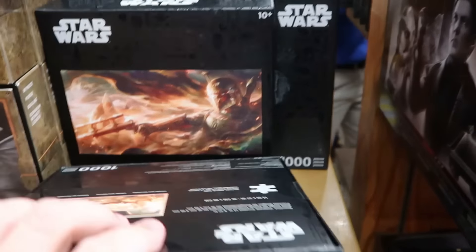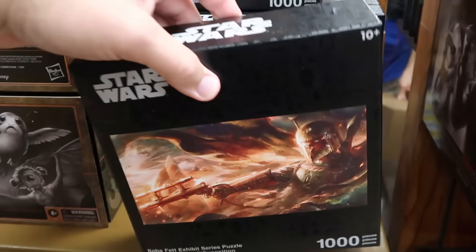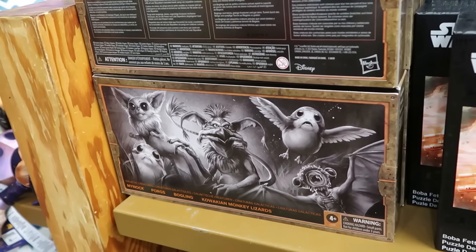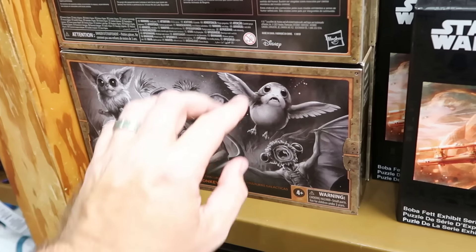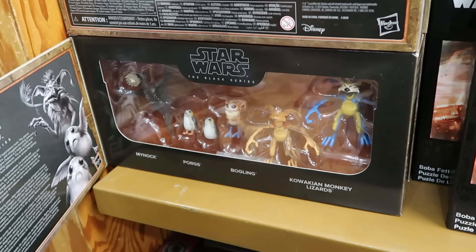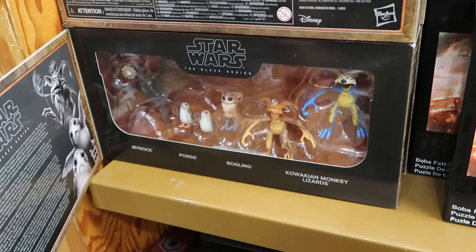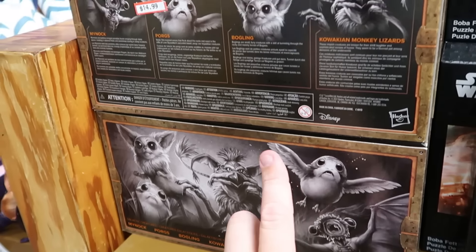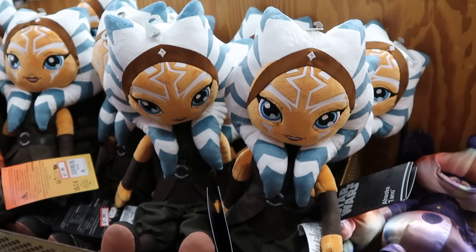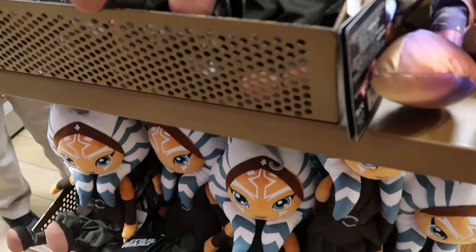It looks like they also have a brand new puzzle — this is the Boba Fett Exhibit Series 1,000-piece puzzle for $7.99 from $25. Some really good deals here. They also have a set of four different Star Wars figurines — you get the Mynock, the Porgs, the Bogling, and the Monkey Lizards — now discounted to $15 marked down from $35.